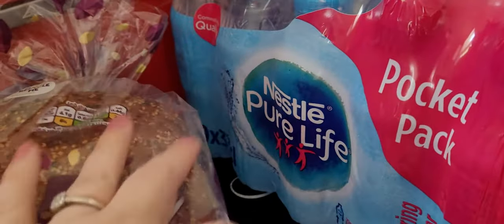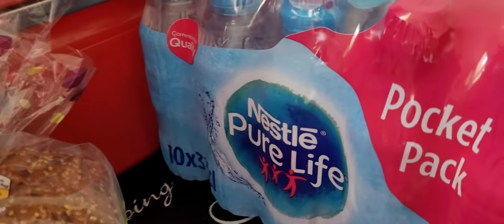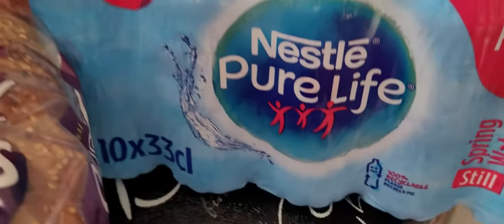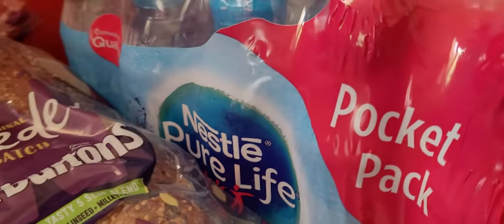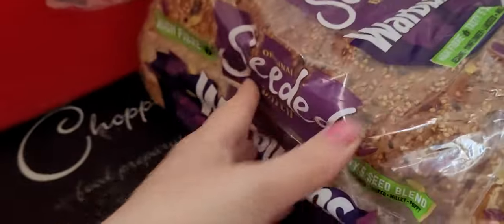Oh yeah, the water - sorry, I told you I'm not with it today. We've got the Nestlé Pure Life water. How many? Ten. Ten bottles of water there so you won't go thirsty. A couple of days' worth. They'll go in quick.